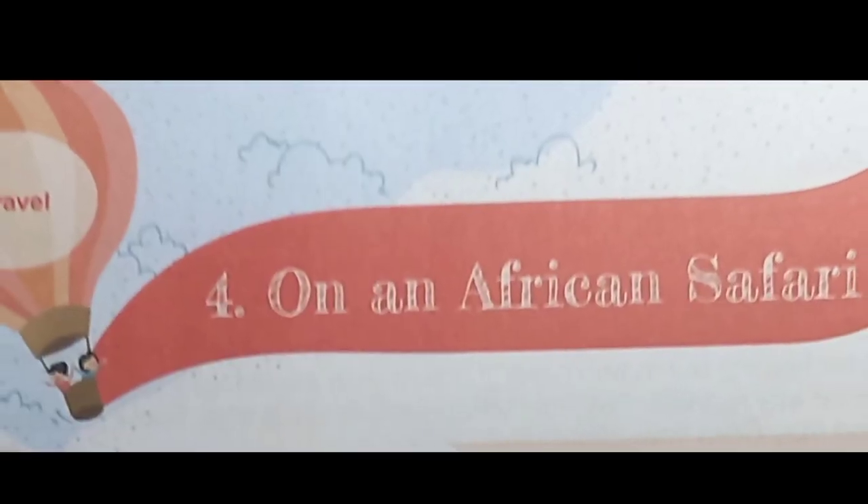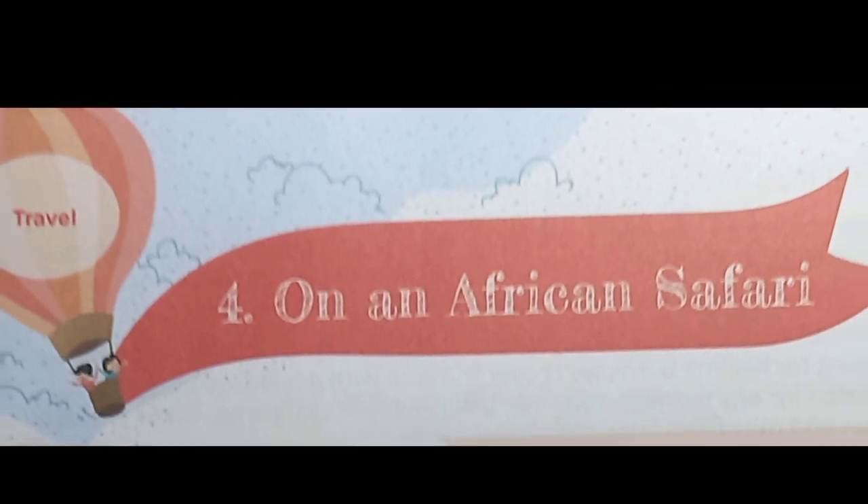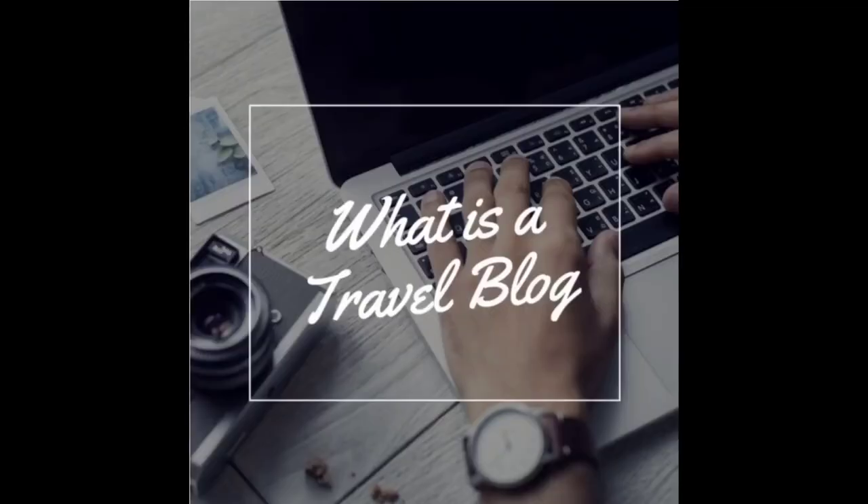Good morning students and welcome back. Today we are going to read a travel blog titled 'On an African Safari.' The first question that comes to our mind is: what is a travel blog?